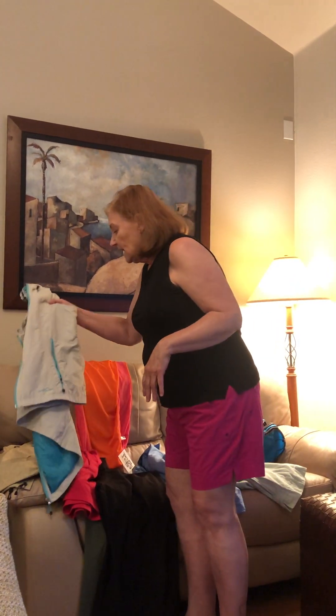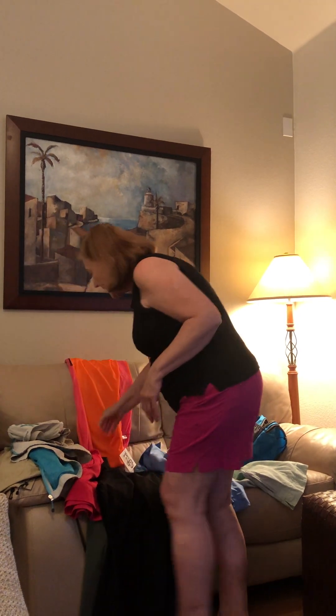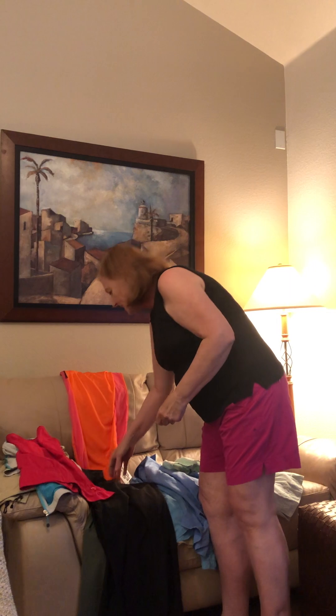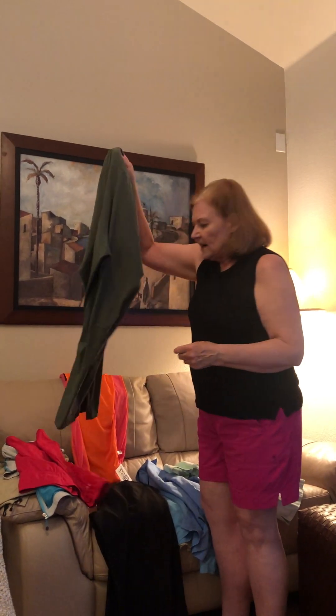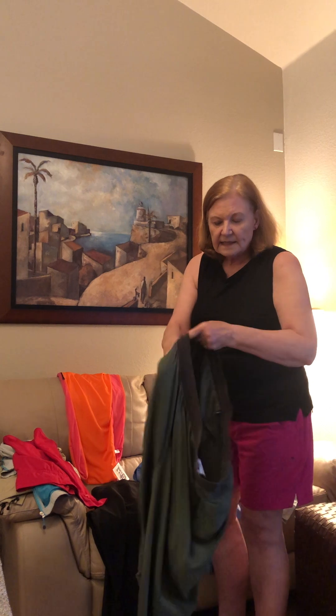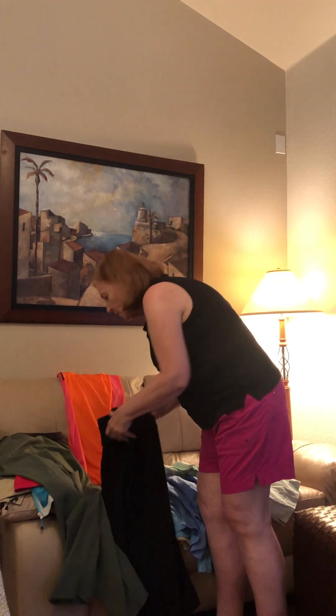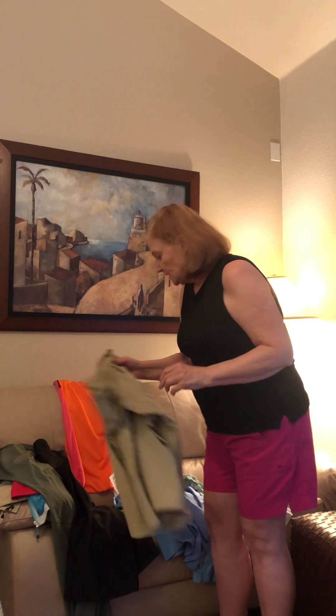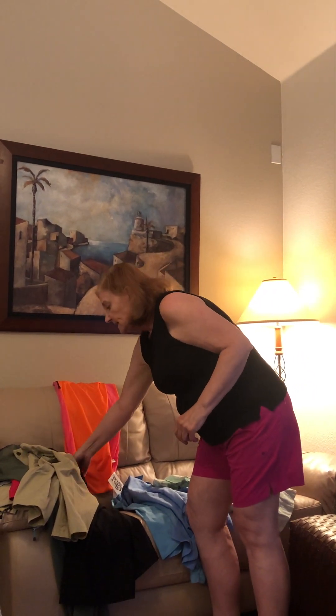A lot of us just aren't aware of how many items out there have pockets. For example, this is a skirt with a zipper pocket — I didn't even order it knowing that. These are lightweight pants with big, deep zipper pockets, great for the plane. Even these shorts I bought for hiking turned out to have zipper pockets. Capris with zipper pockets — yes, they have those too.